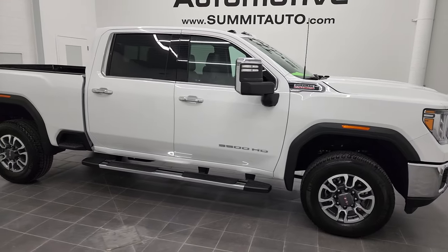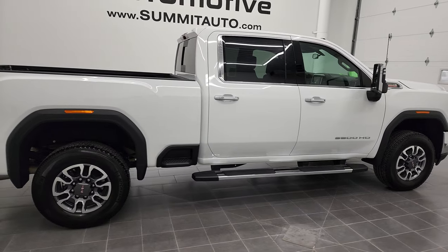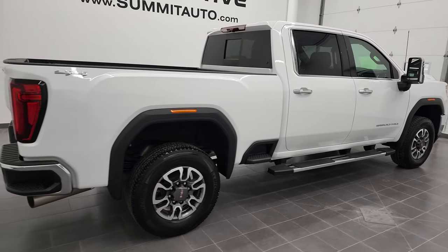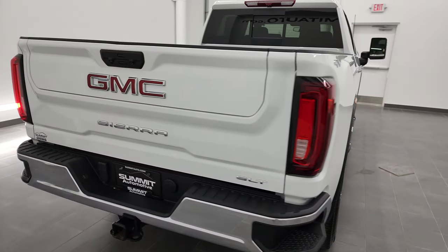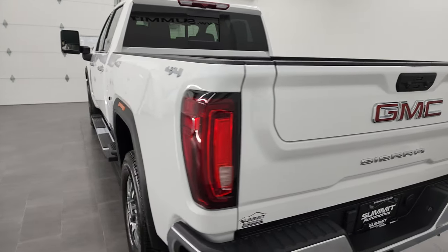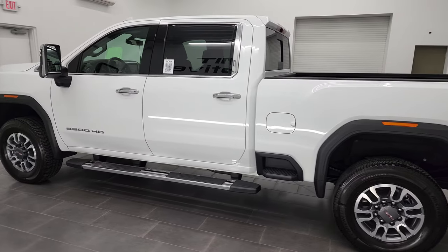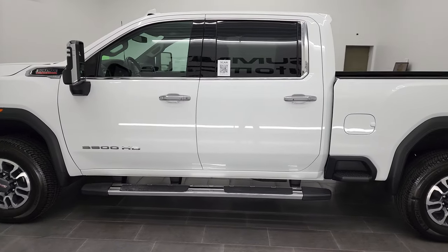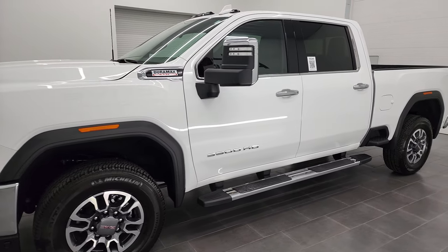Hey, this is Brett, and this 2022 GMC Sierra 3500 Crew Cab Short Box Single Rear Wheel SLT is stock number 13031Z. I am here at Summit Automotive in Fond du Lac, Wisconsin, your new and used heavy-duty truck headquarters. This 2022 GMC Sierra 3500 has the 6.6-liter Duramax diesel engine.